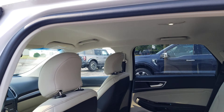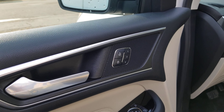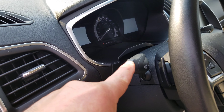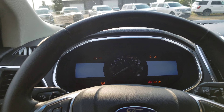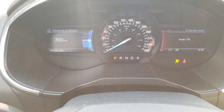We'll jump in the front seat. Headliner is all nice and clean. We do have the memory seats here, all your windows. It does have the lane keeping button right here, so it keeps you in your lane — if you go over it'll vibrate, or however we set it up.